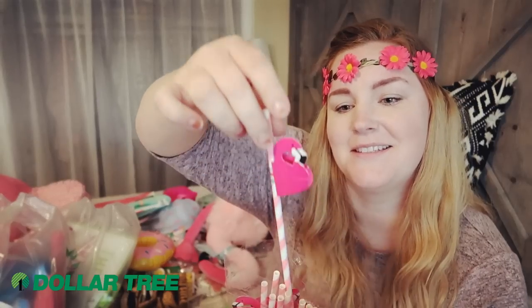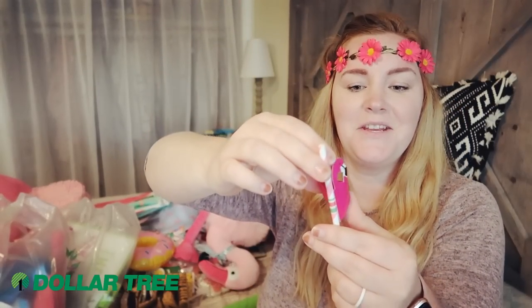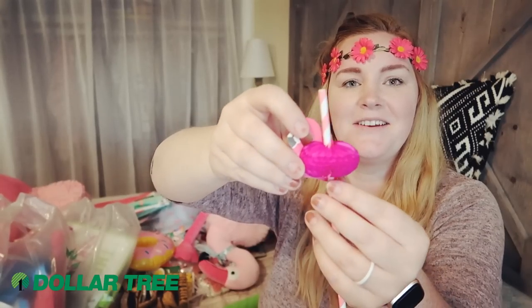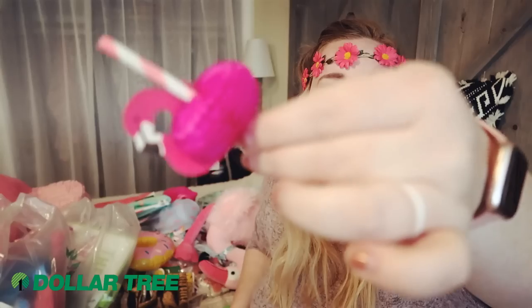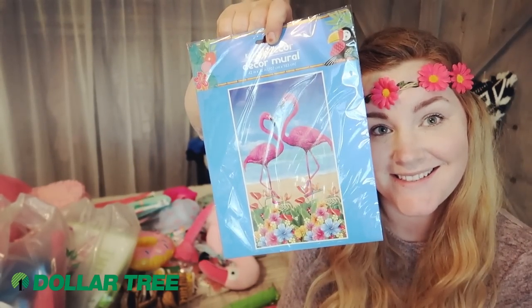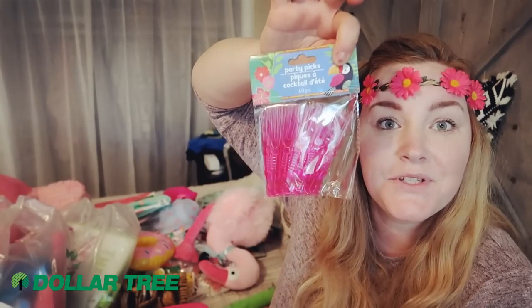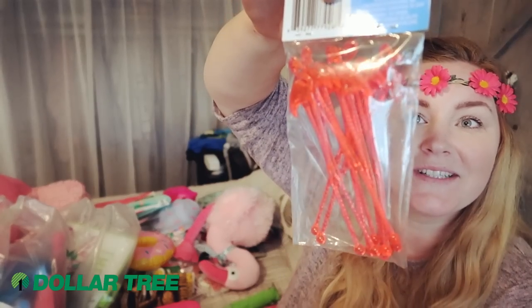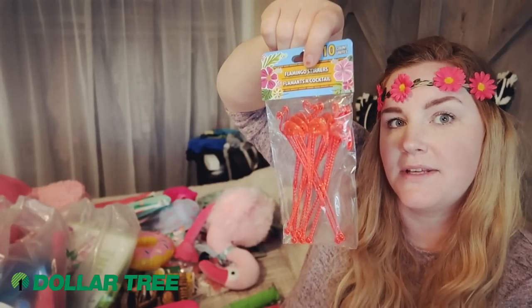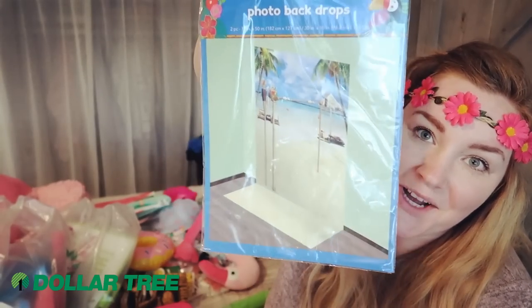Flamingo napkins — I got you covered! I even have flamingo straws — these are really cute. You pull one out and open it up and it's just adorable. I also grabbed a flamingo backdrop so you can feel like you're in paradise, a serving tray, some pink sticks to poke your fruit with, and some flamingo stir sticks — I might stick these in some kind of food.